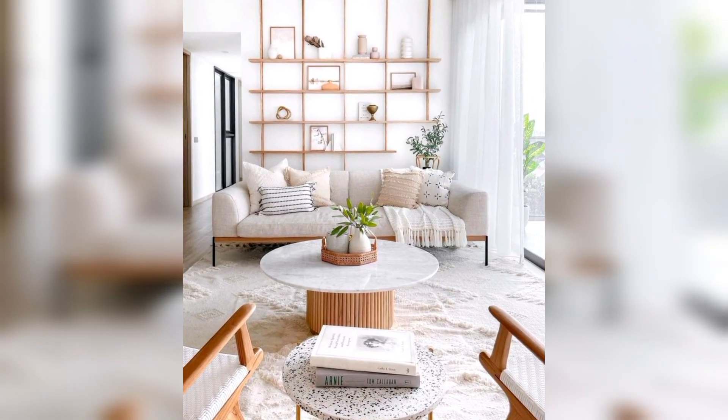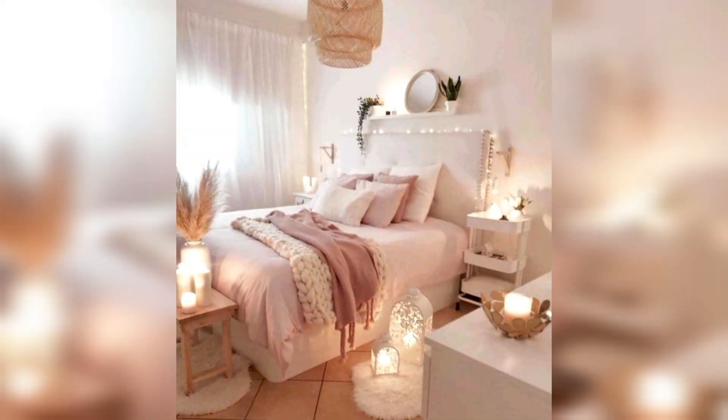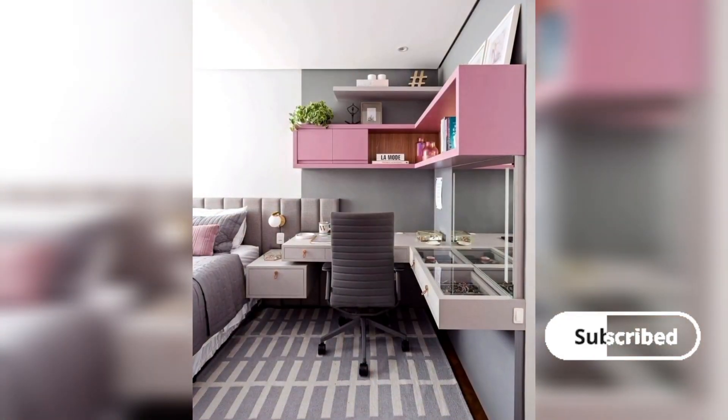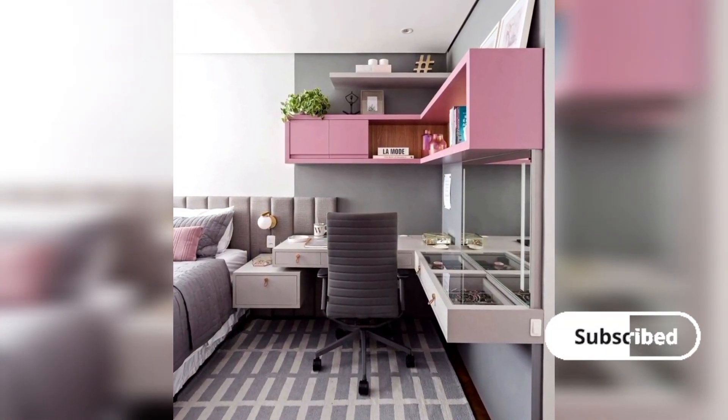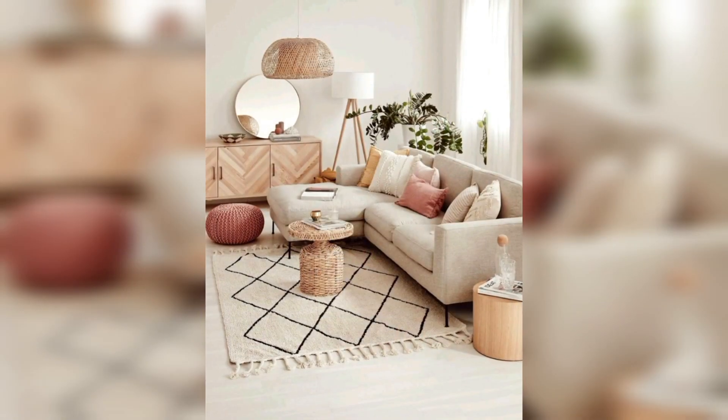Mirrors for Illusion. Use mirrors strategically to enhance natural light and create the illusion of a larger space. Consider a statement mirror or a gallery of smaller mirrors for added impact.